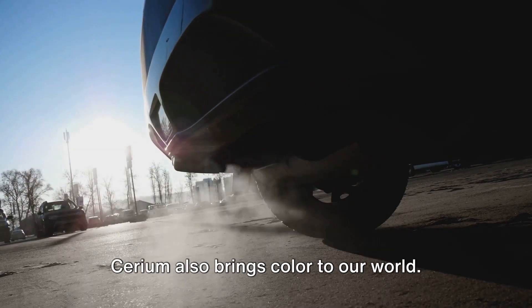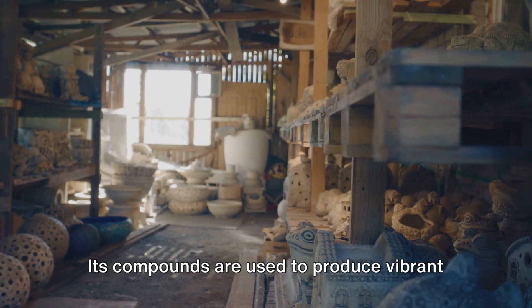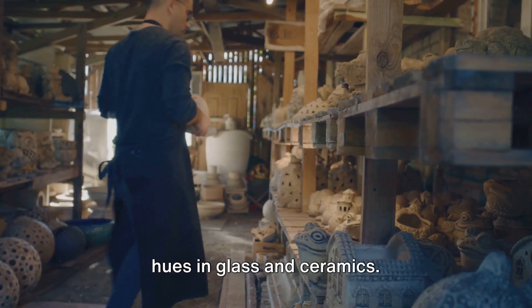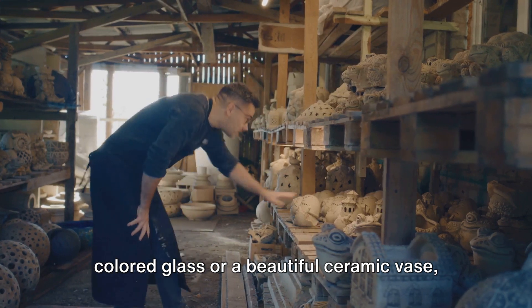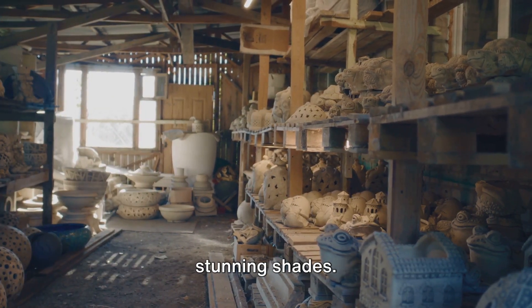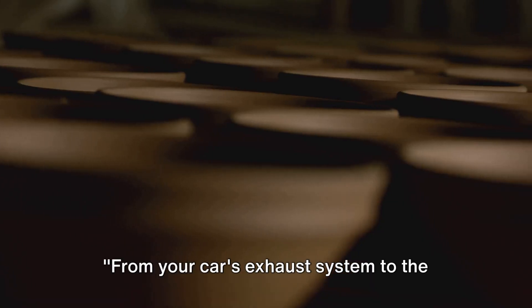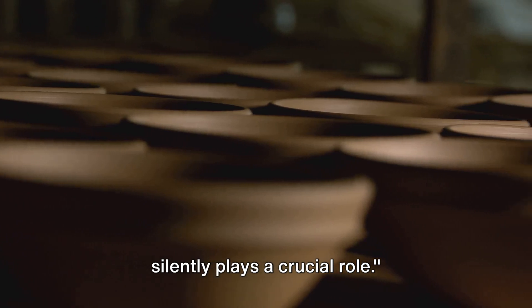And it doesn't stop there. Cerium also brings color to our world. Its compounds are used to produce vibrant hues in glass and ceramics. The next time you're admiring a piece of colored glass or a beautiful ceramic vase, remember, cerium might be behind those stunning shades. From your car's exhaust system to the vibrant colors of your ceramics, cerium silently plays a crucial role.